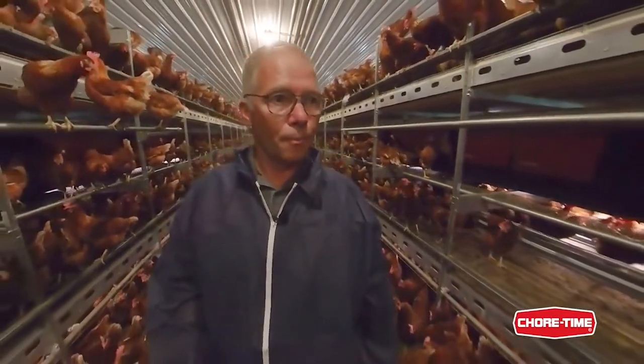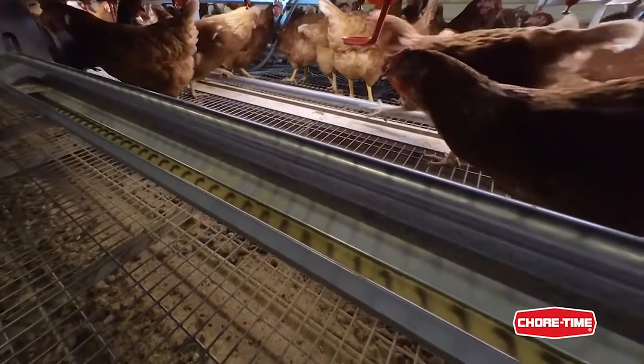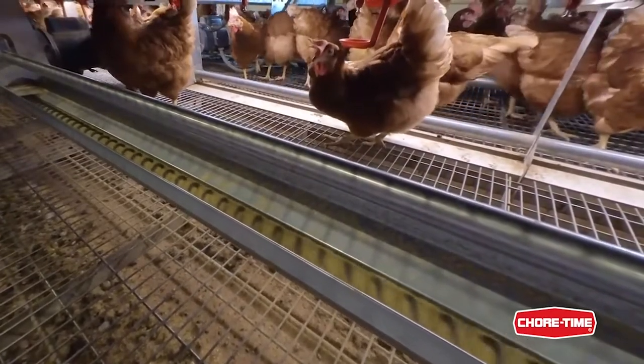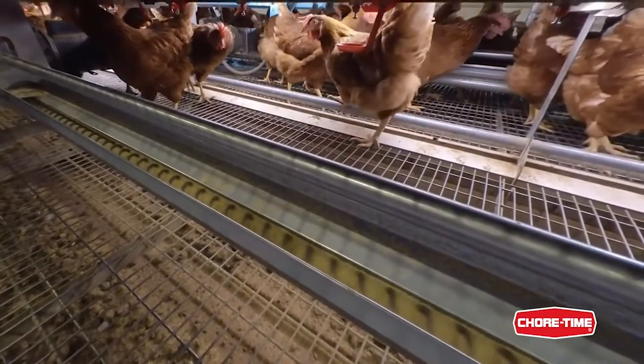This system puts the feed around at a pretty high speed, and that speed is important so the birds can't pick selectively. So they can't pick when the system is running, meaning all the feed is distributed really equally over the entire system.